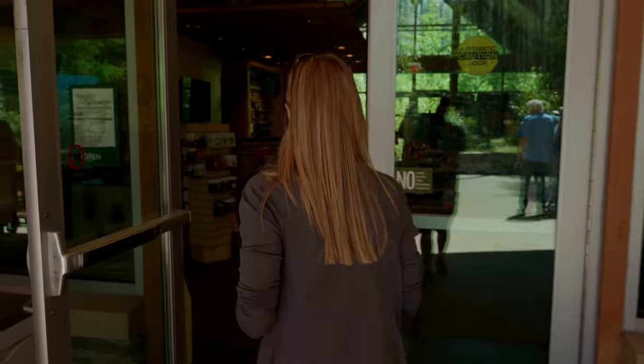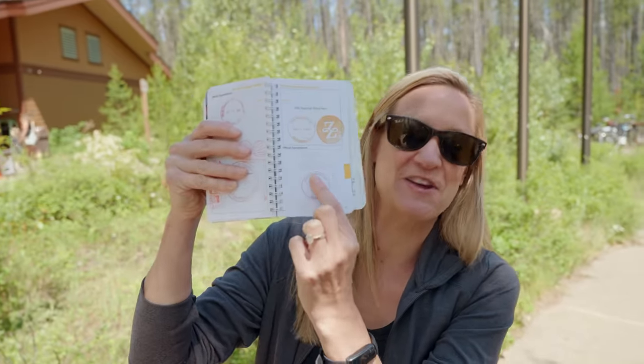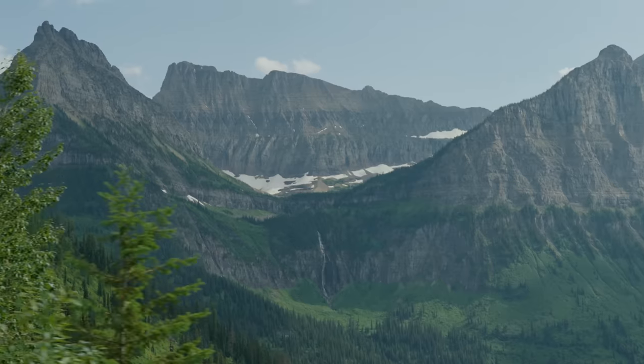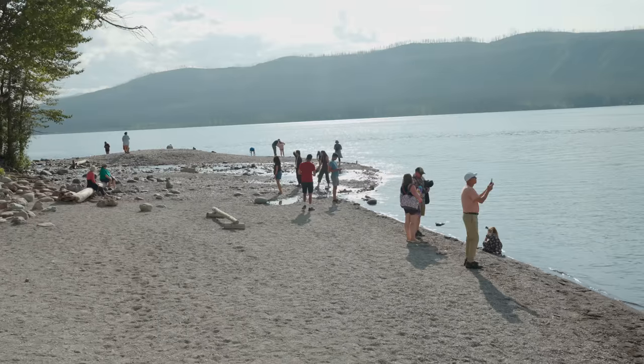We're at the visitor center to get our haul — sticker, magnet, and map. The last time we were here was in 2020 and they had pre-stamped pieces of paper that you could take and tape into your book. So now we're going to get the official stamp in our passport book. Glacier National Park, located in northern Montana, is breathtakingly beautiful and a dream national park to check off for so many.